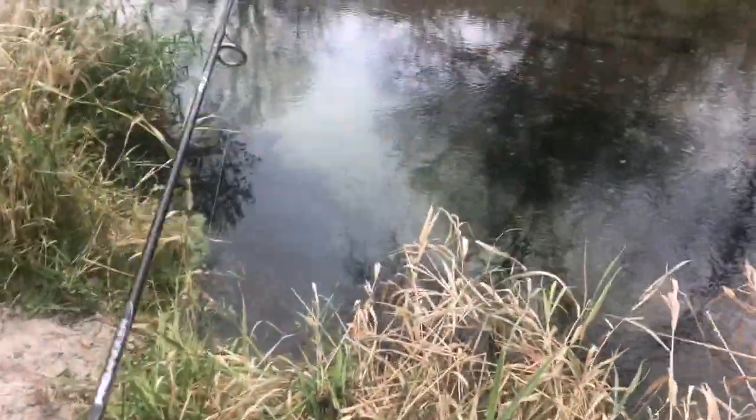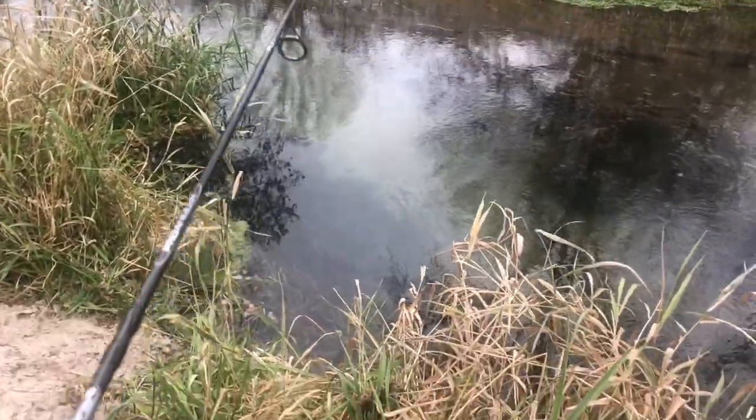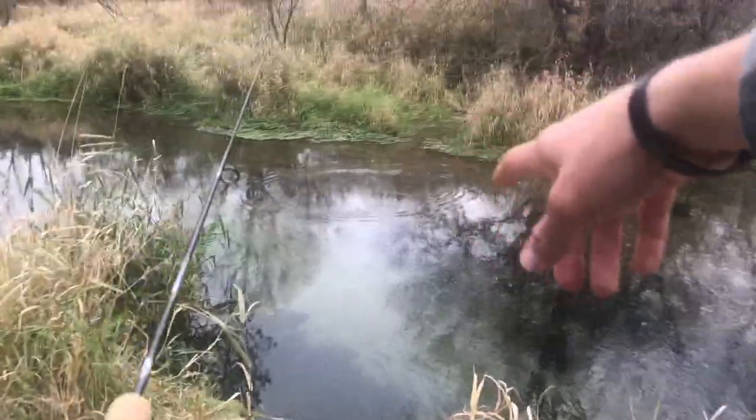Okay, see him swimming right there? Oh yeah, see like right there? Yeah, there's more that will come out. I don't see him coming out — you see him?